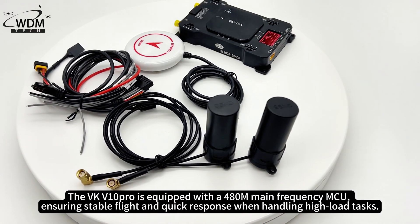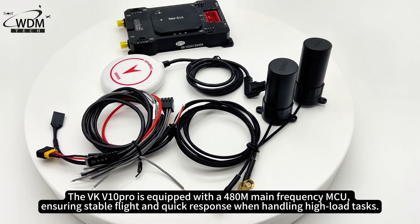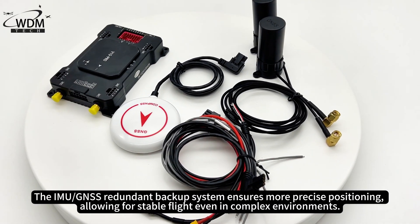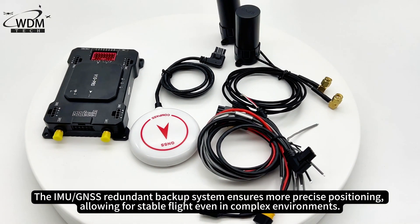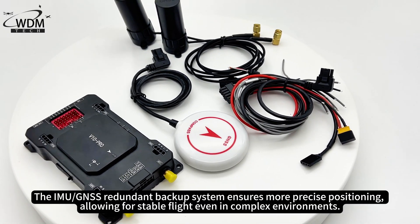The VKV-10 Pro is equipped with a 480M main frequency MCU, ensuring stable flight and quick response when handling high-load tasks. The IMU redundant backup system ensures more precise positioning, allowing for stable flight even in complex environments.